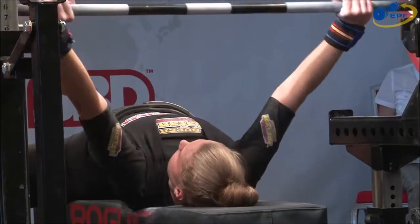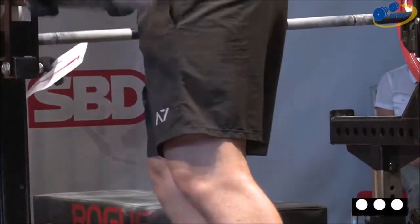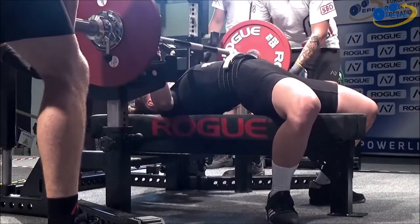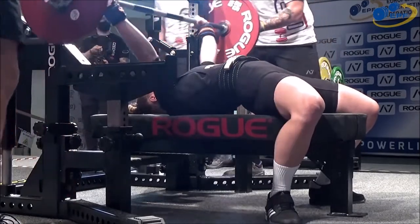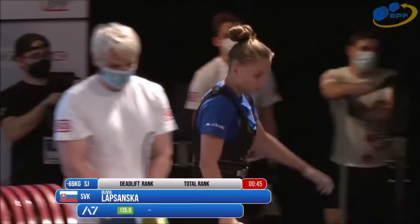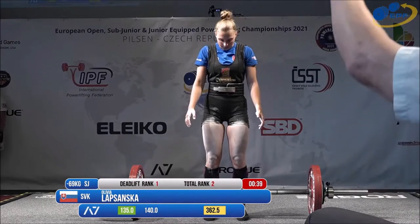And I think she's got it. Oh, that's good. Three white lights. And that will put her into first place in the deadlift and second place overall.